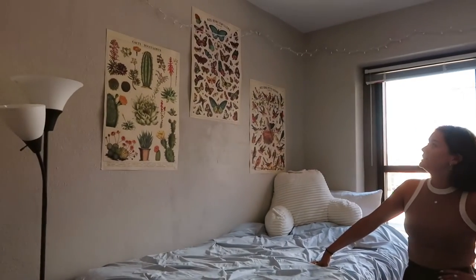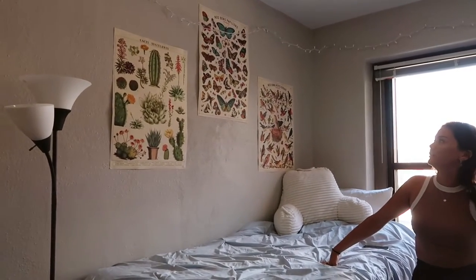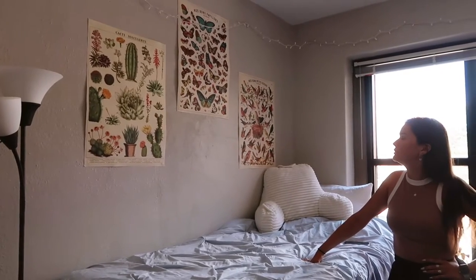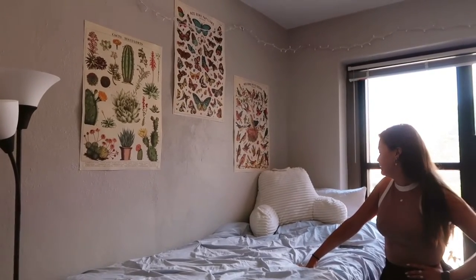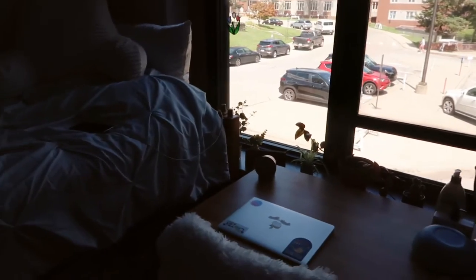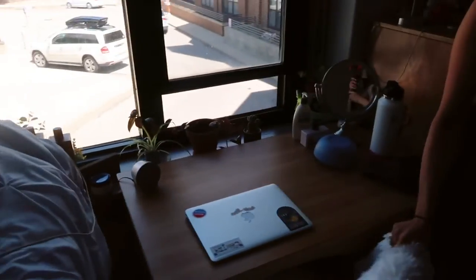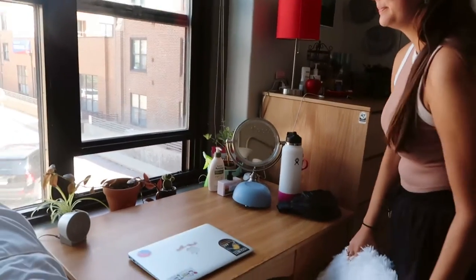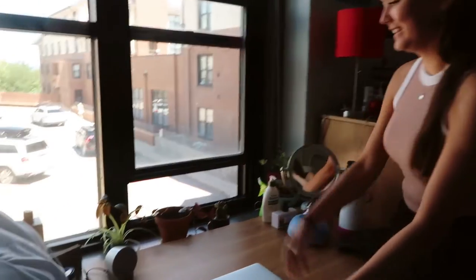I also have these posters of succulents, butterflies, and birds that I got from a little boutique in St. Louis — you can also get them on that street. They're very cute and I love them. My desk — I had a little seat cover last year on my chair but it doesn't fit this one now, so I have a nice little fuzzy blanket. And my computer.